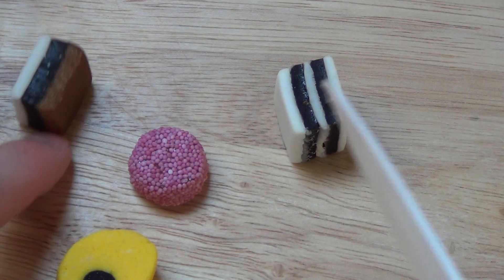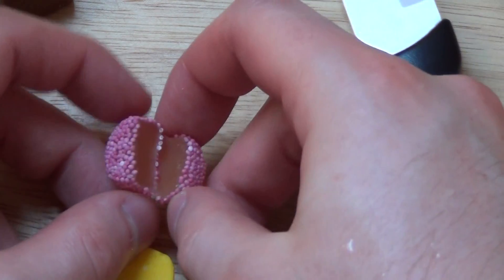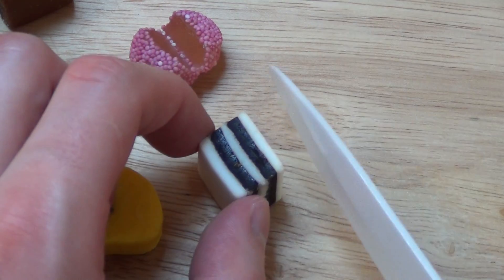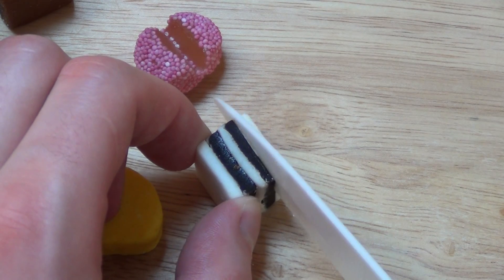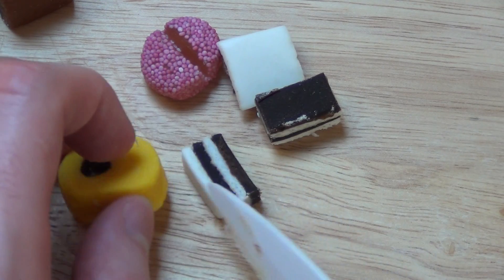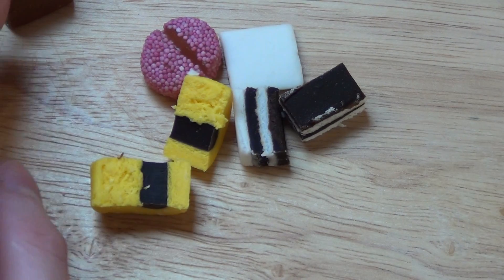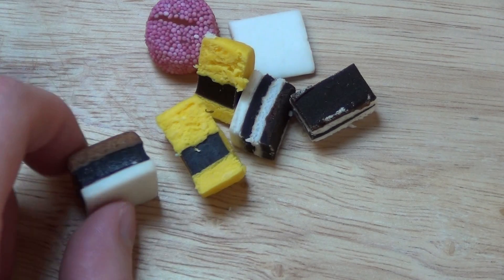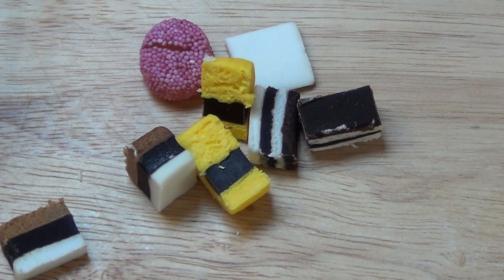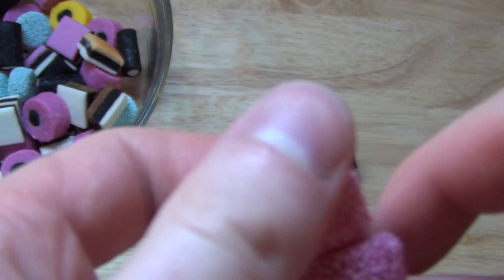Starting with the most interesting one. This is like a gum consistency inside. It's like a mix between licorice and some sort of candy. And maybe also this guy. Okay, let's start with these pink gummy things.